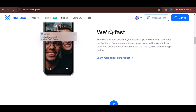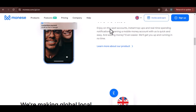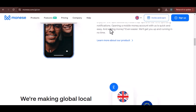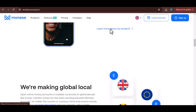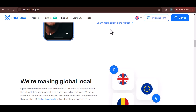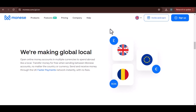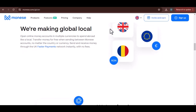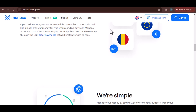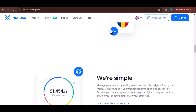Now let's talk international transfers — this is where things can get a bit more complex. Transfer times can vary depending on the country you're sending to, the currency involved, and even the time of day. Moniz does its best to make these transfers as swift as possible, but it's important to manage your expectations, as some transfers might take a few days to complete. To give you a better idea, Moniz has a handy transfer calculator on its website — a great tool if you're planning a big transfer and want to know when to expect the money to arrive.